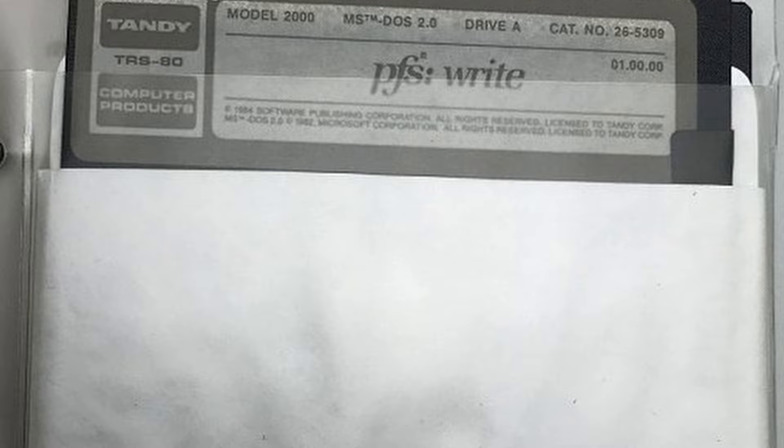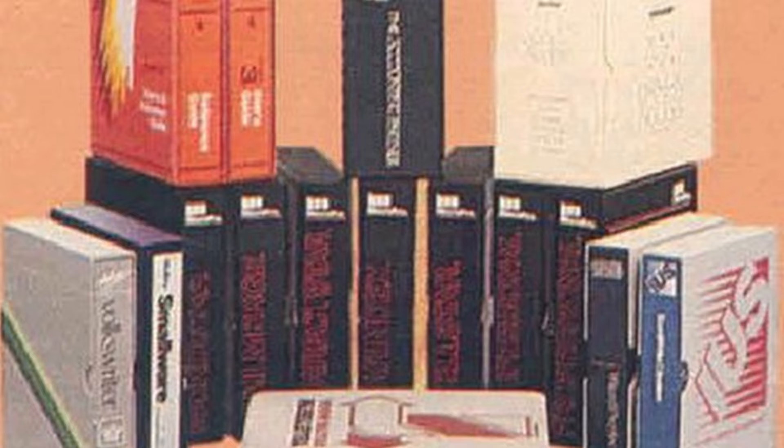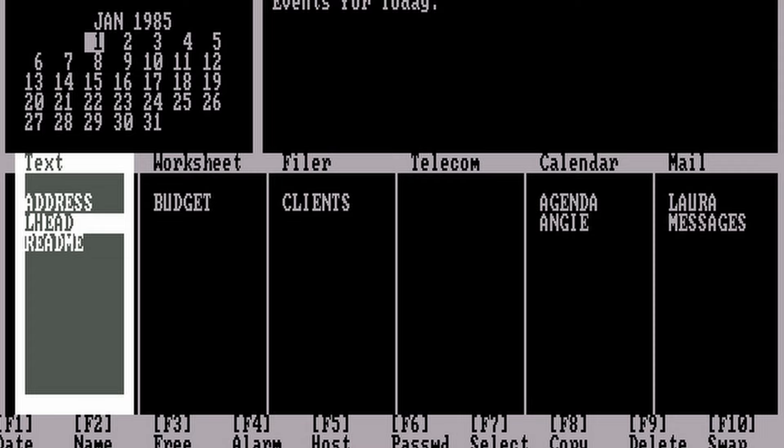That being said, despite the library's pitiful size, I have to give it some praise — this really is a case of quality over quantity. There's some fantastic software here. Several of the most popular programs of the time were available directly from Tandy, like Lotus 1-2-3, SuperCalc, Tandy's own DeskMate, and even a version of the GEM operating environment.